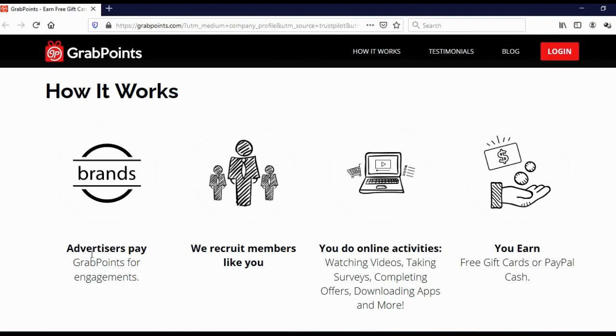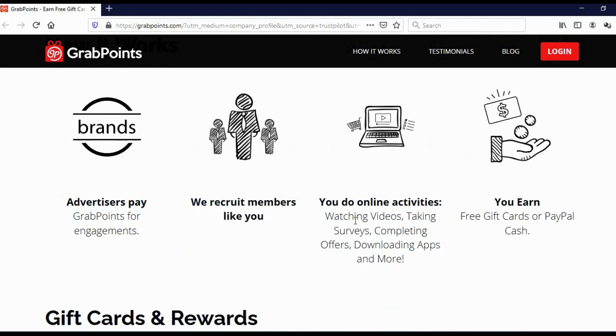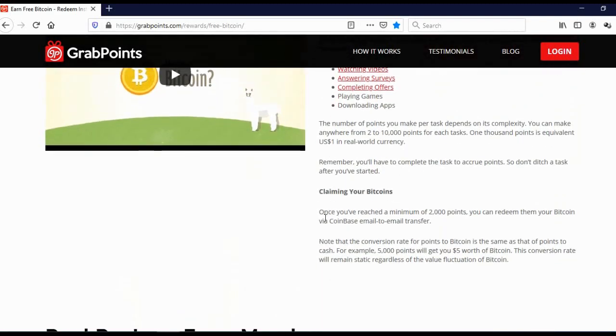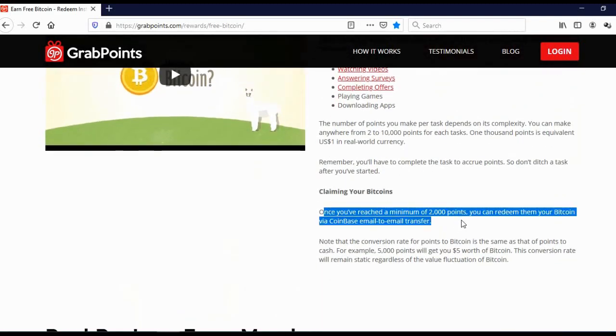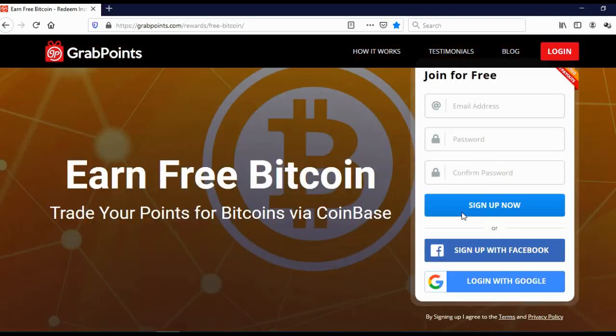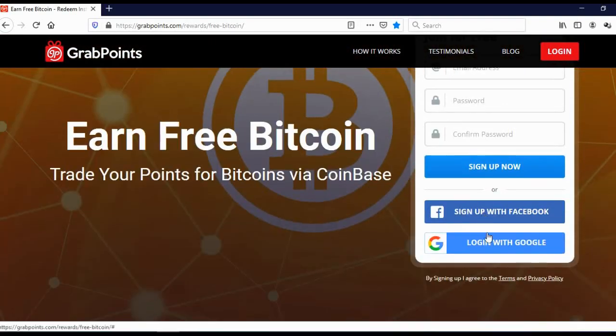Here you can see how this works: advertisers pay GrabPoints for engagements, they recruit members like you, you do online activities — watching videos, taking surveys, completing offers, downloading apps and more — and you earn free gift cards or PayPal cash. So you can not just get bitcoins, but you can also cash out to your PayPal account. You can earn free bitcoins with GrabPoints faster than Bitcoin faucets, and here you can see exactly how to redeem your bitcoins.